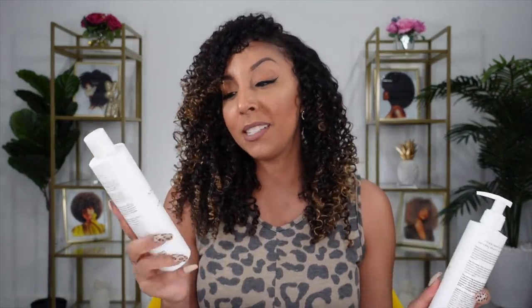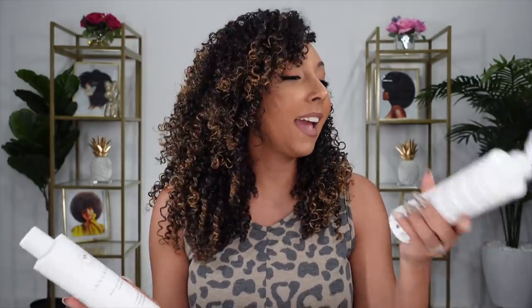Innersense Organic is like the yogi of hair products. Literally on the back of all their products it says to thoroughly saturate hair with water, take in a deep breath, and become centered — which is what we all probably should do before we detangle. So without further ado, let's hop in the shower so I can show you how I apply the Innersense Hydrating Cream Hair Bath and the Hydrating Cream Conditioner.